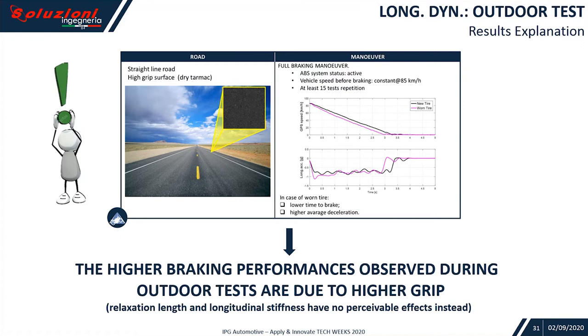Going back to the braking test, we realized how the higher braking performance observed during the outdoor tests is due to higher grip mostly. Relaxation length and longitudinal stiffness have no perceivable effects instead.